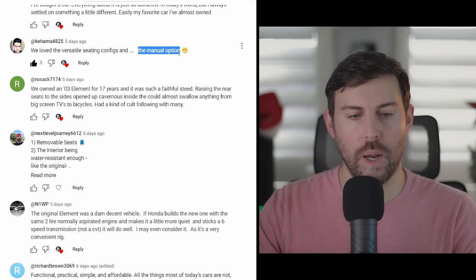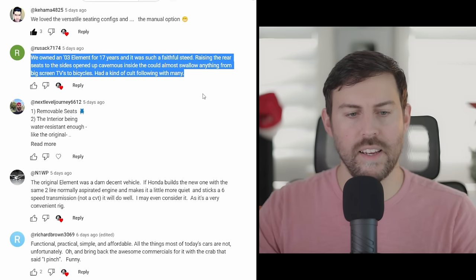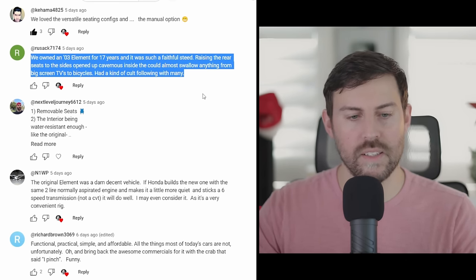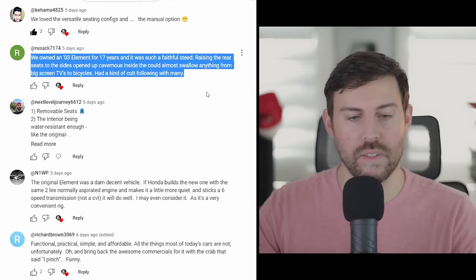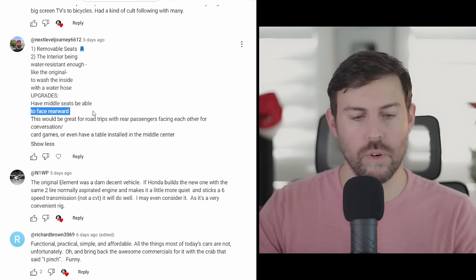Kahama wants to see a manual option and a lot of versatility out of the seats. Rusak said he owned an '03 Element for 17 years — raising the rear seats to the sides opened up a cavernous inside that could almost swallow anything from big-screen TVs to bicycles. Next Level Journey wants to see seats configurable to face rearwards — that would be neat.